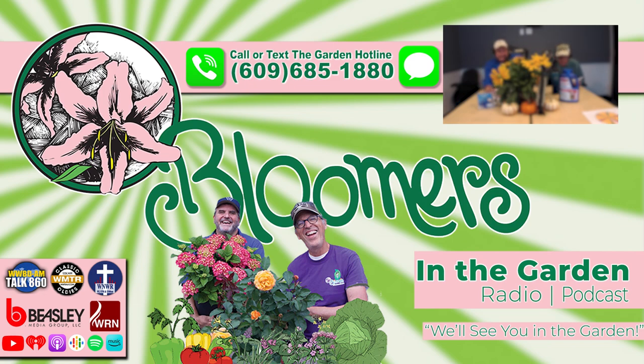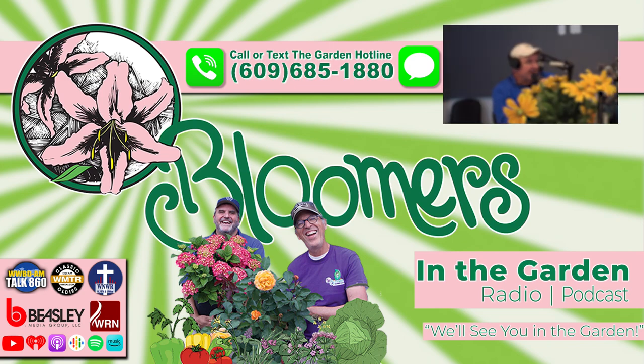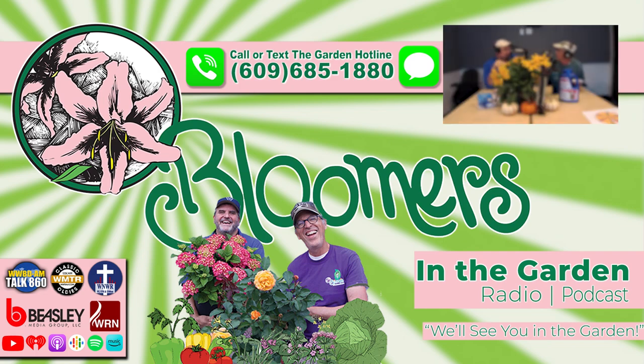Do you have a landscape, garden, or plant question? Call or text us using the Bloomers in the Garden hotline: 609-685-1880. Don't be shy — we want to hear from you. Call or text us and let us know what problems you're facing, and let us know how we're doing. If we use your comment on the air, we'll send you a free Bloomers t-shirt. Call or text 609-685-1880, and we'll see you in the garden.